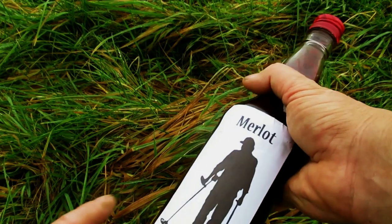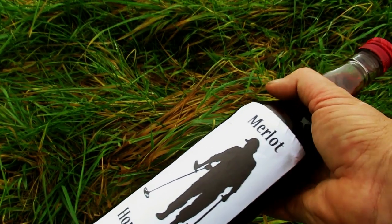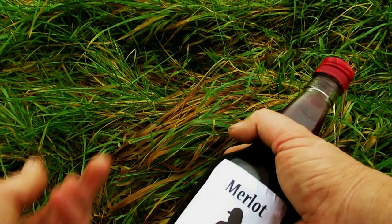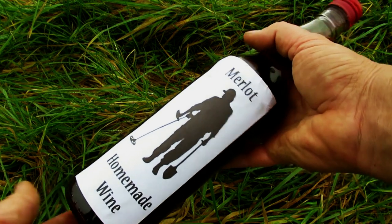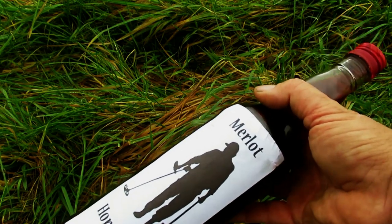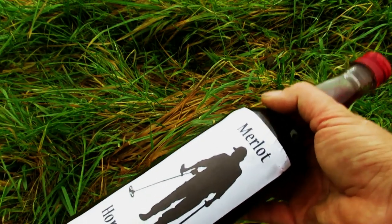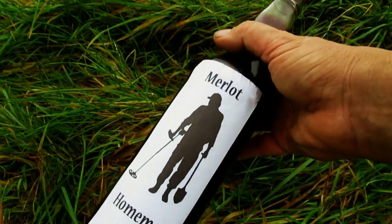This label is glued on with what they call a Pritt stick — those little sticks that you twist the bottom and it pops out the top — and it sticks the label on lovely. So that's what I do, and the Christmas card obviously for Christmas. And that is one of the best things to do when getting permissions to go metal detecting land. So that's today's tip.